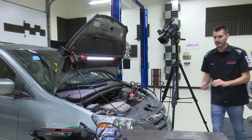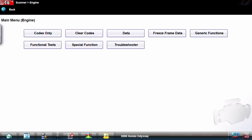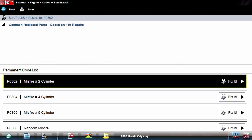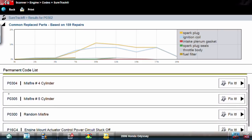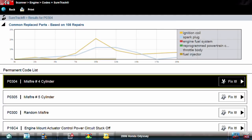Let's take a look at the codes we have. I'm already in the engine computer — 2006 Odyssey. We'll pull codes out of the engine computer. Permanent codes: we're looking at a P0302, cylinder 2; P0304, cylinder 4; P0305, cylinder 5; and a P0300, the random misfire. And then a 16C4 — some sort of engine mount actuator control power circuit stuck off. So some sort of engine mount actuator is also apparently giving us issues.